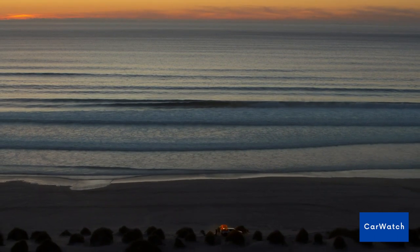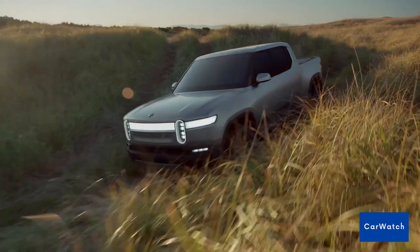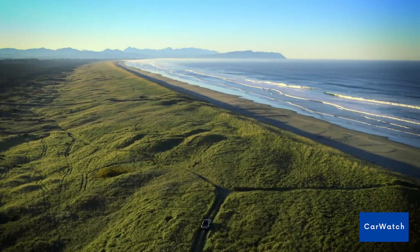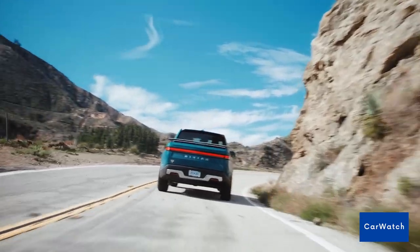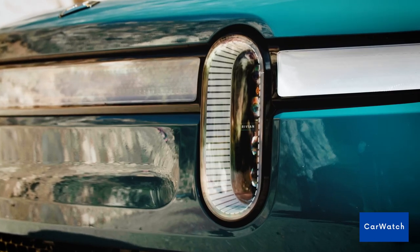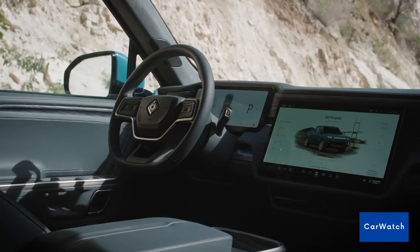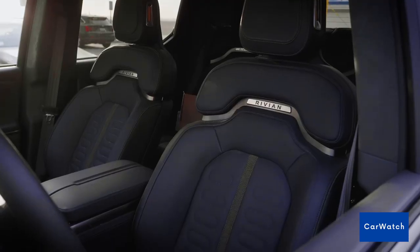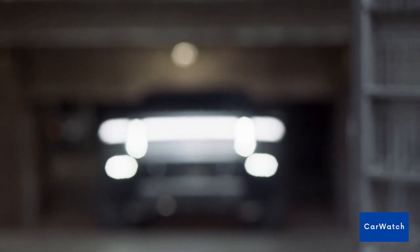The R1T also boasts impressive acceleration, with a 0 to 60 miles per hour time of just 3 seconds, thanks to its four electric motors that produce a combined 750 horsepower. In terms of design, the R1T is a sleek and modern vehicle. The interior is just as impressive, with a spacious cabin and innovative features such as a large infotainment screen and customizable storage options.